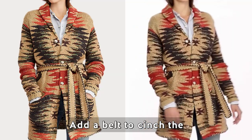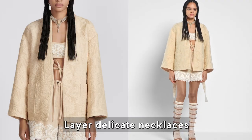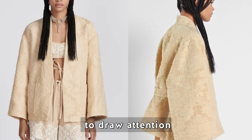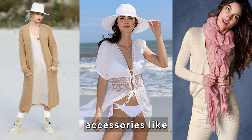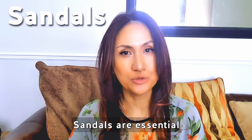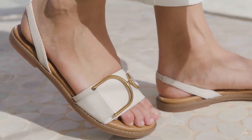Add a belt to cinch the waist and create a more defined silhouette. Layer delicate necklaces or statement jewelry to draw attention to your neckline. Play with different accessories like scarves, hats, or hair accessories to add a touch of personality to your look.